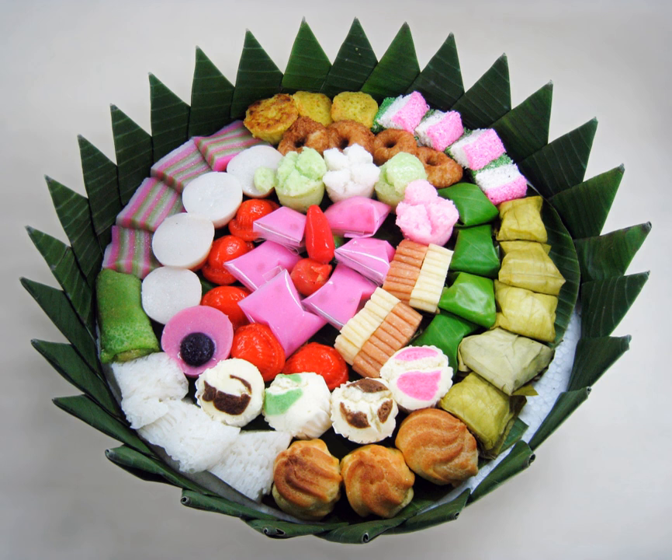Kue leker: a stuffed crepe, semicircle in shape and crusty in texture, generally filled with sweetened condensed chocolate milk or grated cheese. Its name is derived from the Dutch word lekker, roughly meaning 'delicious.' Kue lemper: made of glutinous rice filled with chicken, fish, or abon, with the meat filling rolled inside the rice in a fashion similar to an egg roll.